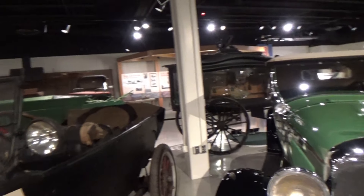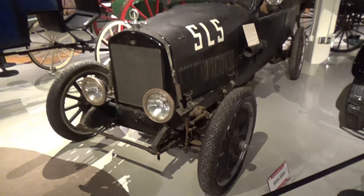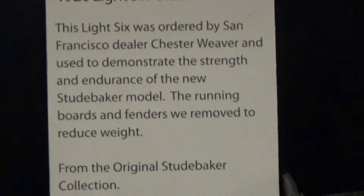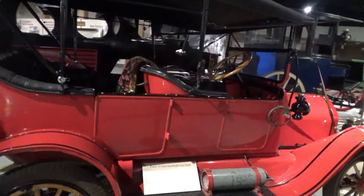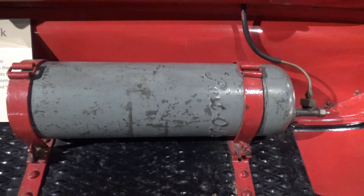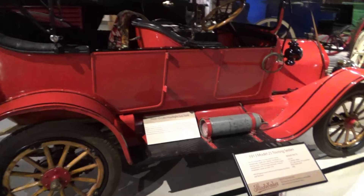And here's one not restored. And this red one is a 1913 Touring Sedan. And guess what this is on the running board — that is a headlight gas tank. I'm sure glad we don't need those anymore.